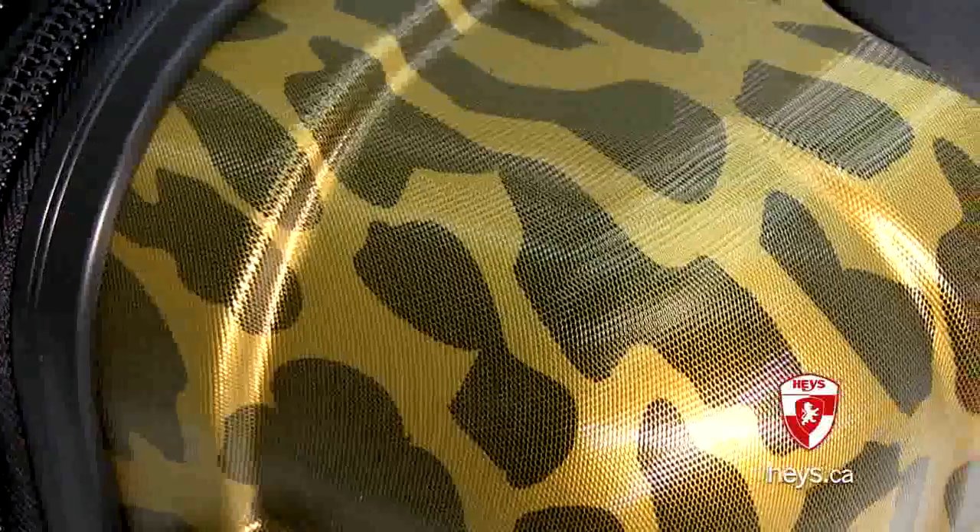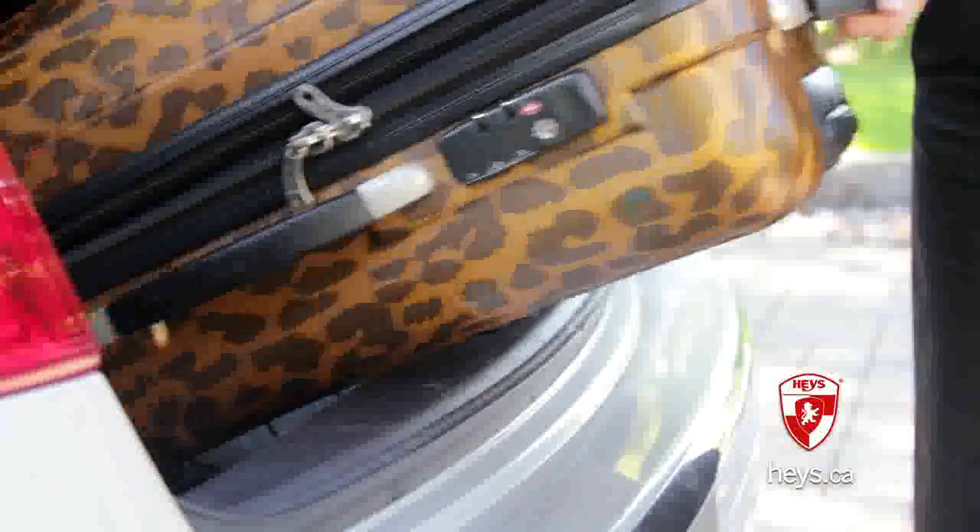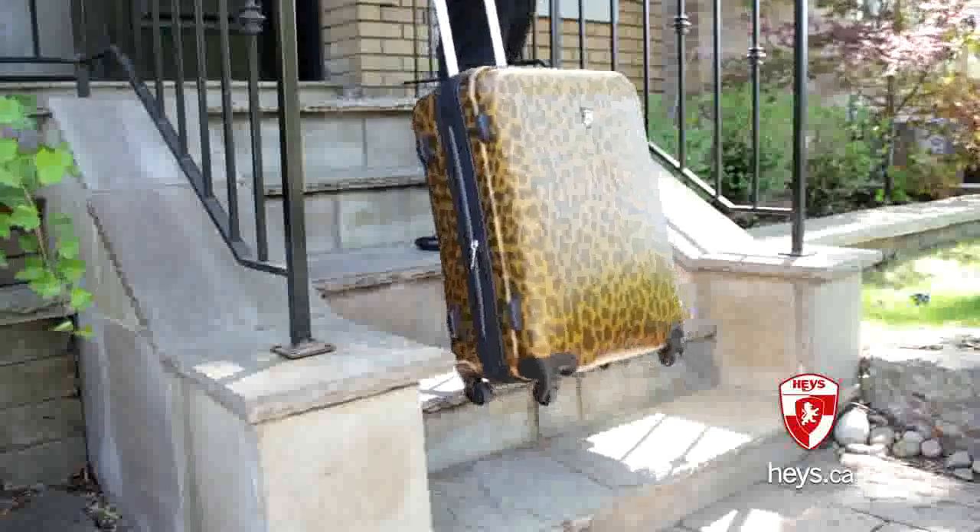These Exotic Spinners have a specially designed micro-diamond embossed texture. This new surface reduces scratches and marks, adding to the durability of the luggage and keeping it looking great trip after trip.